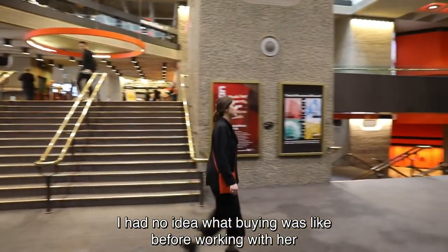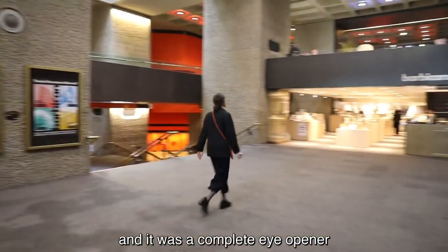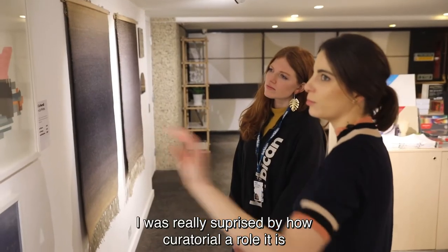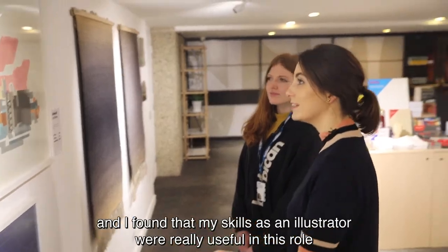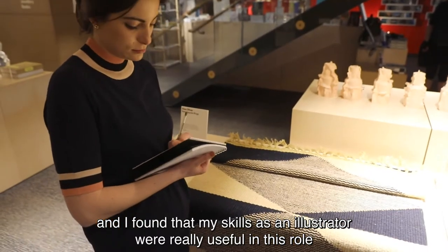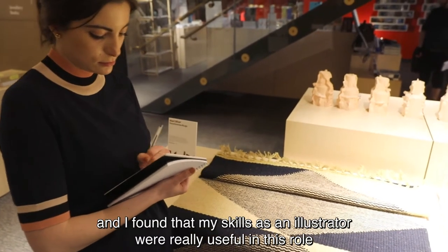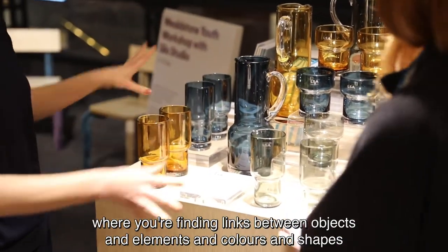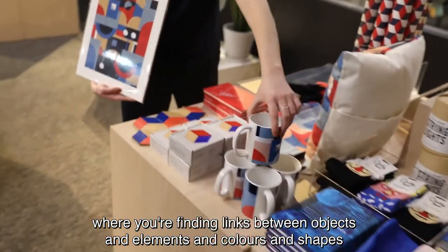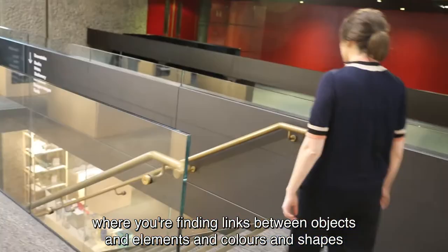I had no idea what buying was like before working with her and it was a complete eye-opener. I was really surprised by how curatorial a role it is, and I found that my skills as an illustrator were really useful. I used to work a lot in collage and it's actually quite a similar process where you're finding links between objects and elements and colours and shapes.